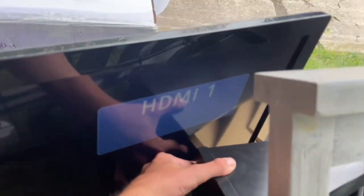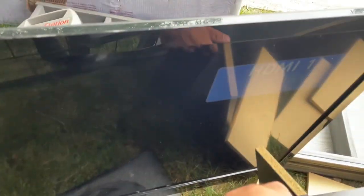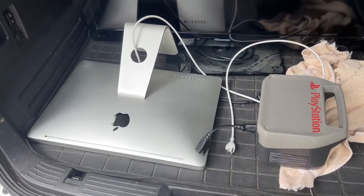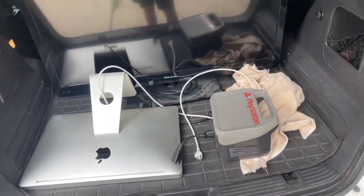We're gonna risk cracking the screen but yeah, it seems to be working. I'll load up both that and the iMac. Cool — just loaded up the iMac and the TV, so let's keep looking. That was a good first stop for sure.